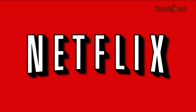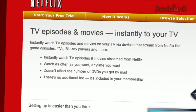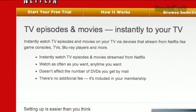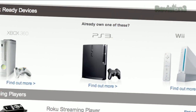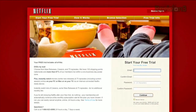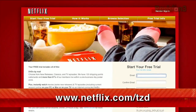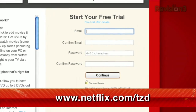Netflix streams TV episodes and movies directly to your home, saving you time and money. Instantly watch unlimited TV episodes and movies streaming directly to your PC, Mac, or right to your TV with your PS3, Xbox 360, or Nintendo Wii console. Get your free trial membership over at netflix.com/tzd to sign up now. Be sure to use this URL so they know we sent you.